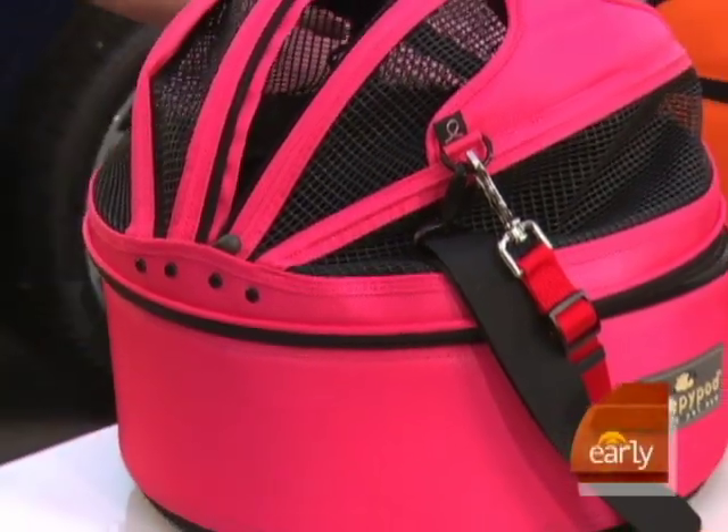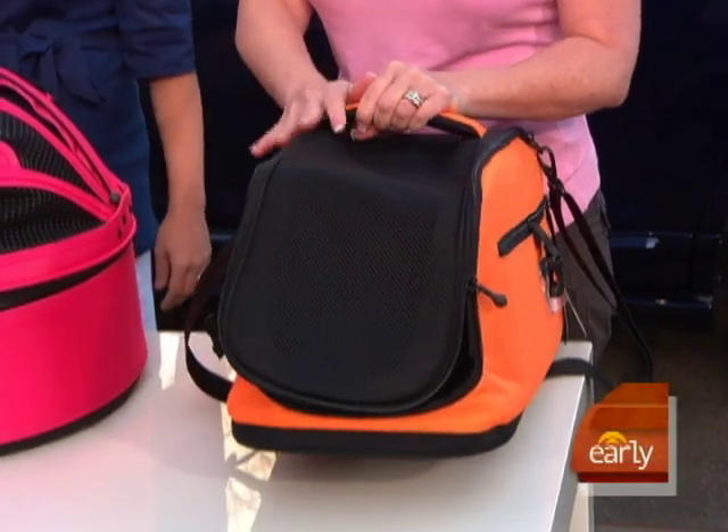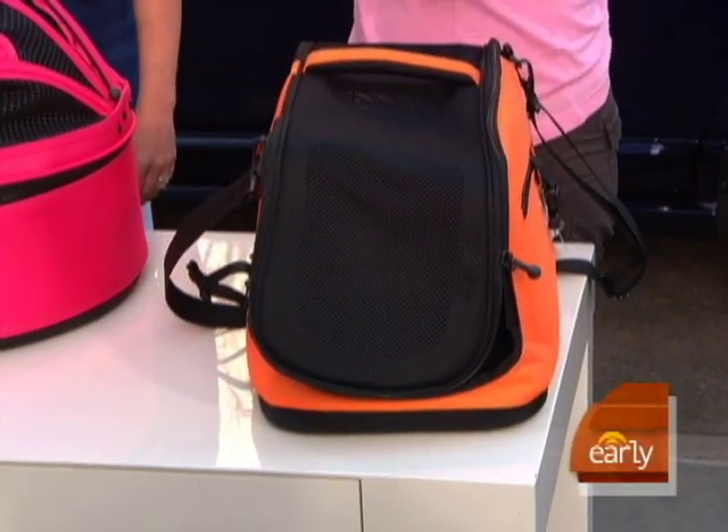Very affordable. And then, of course, this is another carrier, but it's airline approved, so you can take your smaller pet — dog or cat — onto the plane with you. So from the car to the plane.